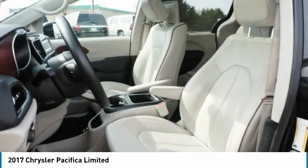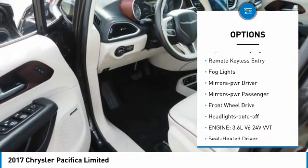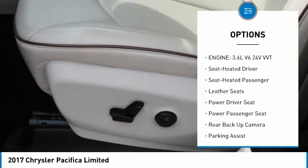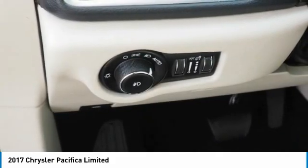Here are some of this vehicle's great options: aluminum mirrors, heated side mirrors, traction control, daytime running lights, remote keyless entry, fog lights, mirror memory, mirrors power, passenger, FWD, headlights auto off.